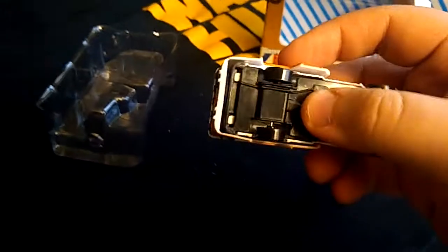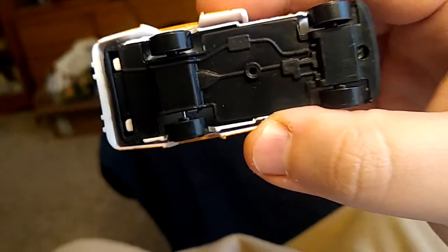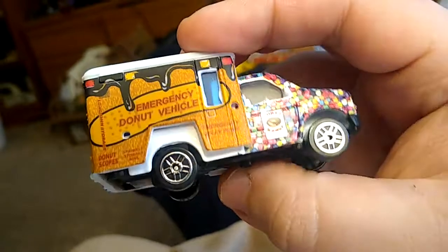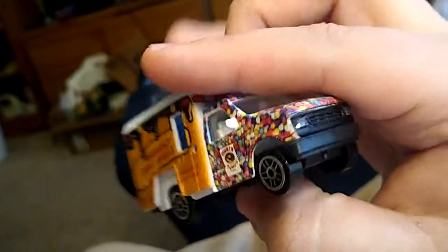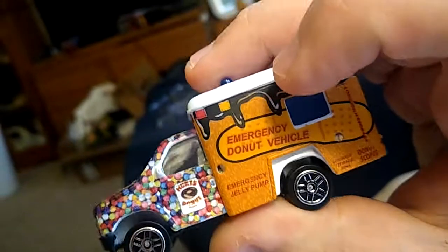Happy little donut truck. We'll take a look at it. It definitely feels really cheap — this is about a $10 diecast car, but you're paying more for the brand value than anything else. There are no markings on it, but it's cool. I dig the aesthetic of it.